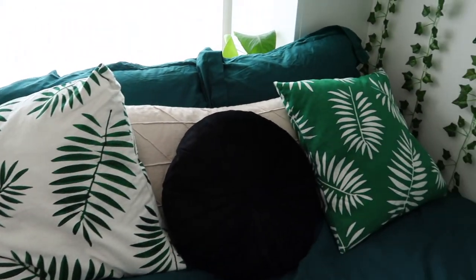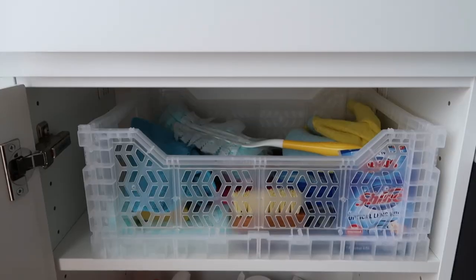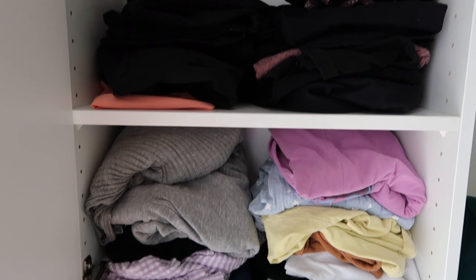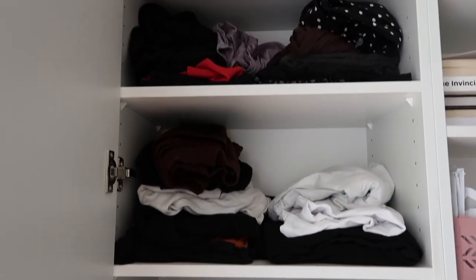Next I have my bed nook, my closet, and more storage space. I keep my clothes, cleaning supplies, towels, bed sheets, candles, and hobby-related stuff — basically anything in between — in these cabinets above my bed.